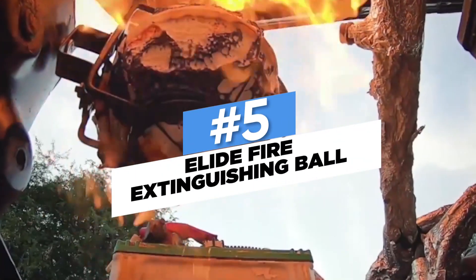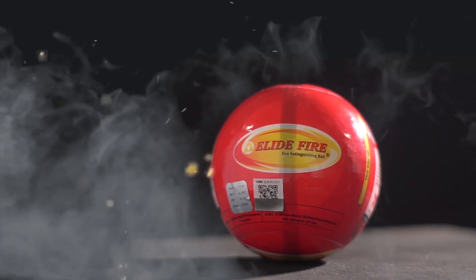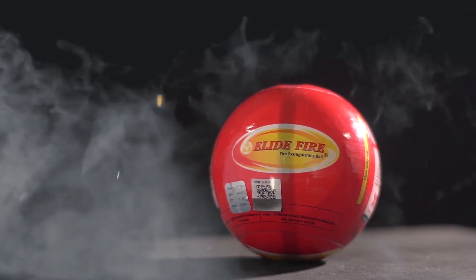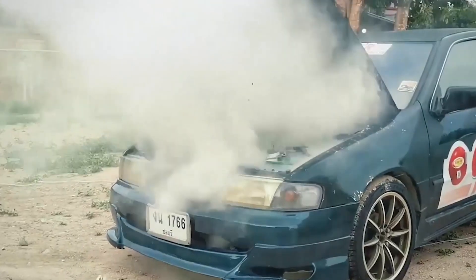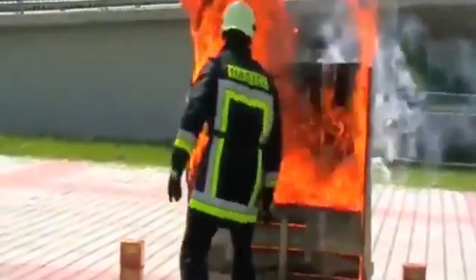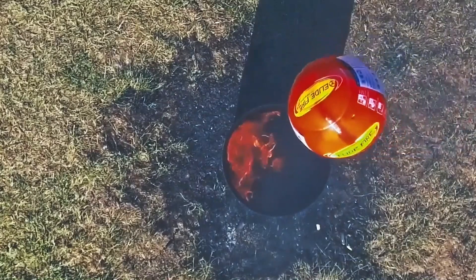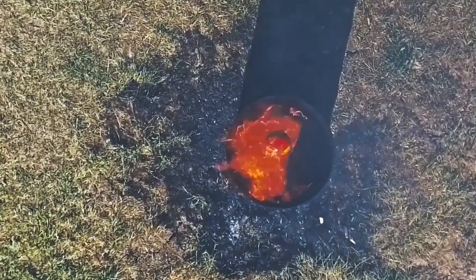Number 5: Elide Fire Extinguishing Ball. Using an Elide fire extinguishing ball — a chemical ball — is another unique method of putting out severe fires. Simply aim and throw the ball at the source of the fire. When you do that, the ball will make a siren-like noise and release chemicals that react with the fire to swiftly extinguish it using salt and water. Elide fireballs operate differently from traditional handheld and fixed-mount fire extinguishers.